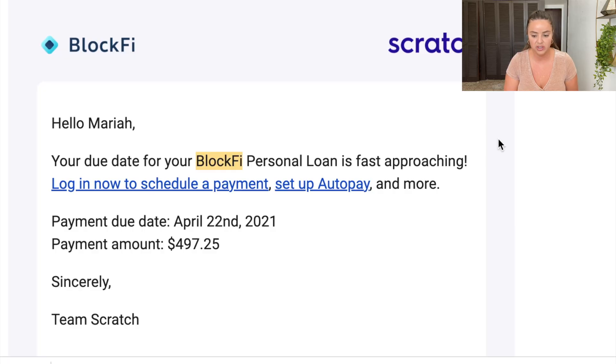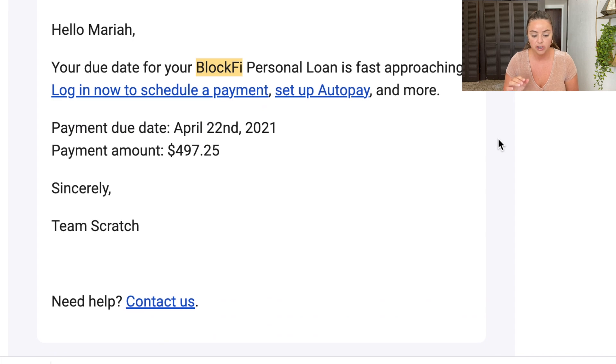BlockFi uses Scratch when it comes to the whole process of the loan. When you receive the documents in the mail, you're going to see this company Scratch. I don't know the exact partnership details, but clearly that's what BlockFi uses for the entire loan process. It's been about a month since I took out that loan, and on the 19th they sent me an email saying that my due date for my BlockFi personal loan is fast approaching.